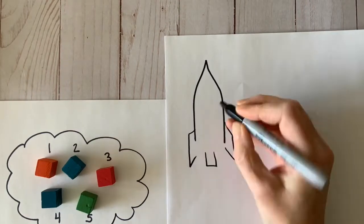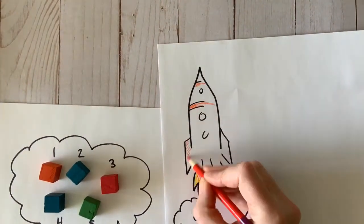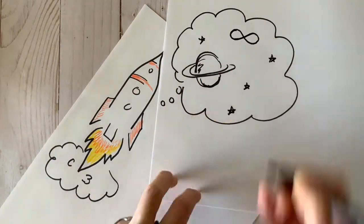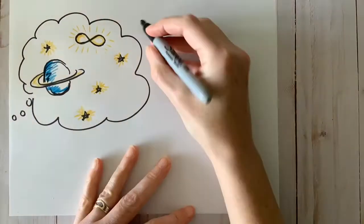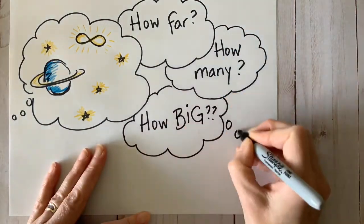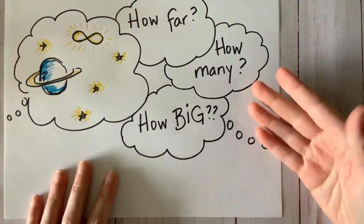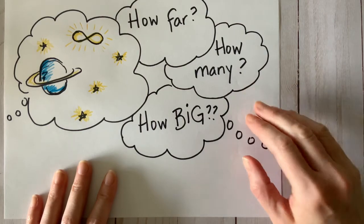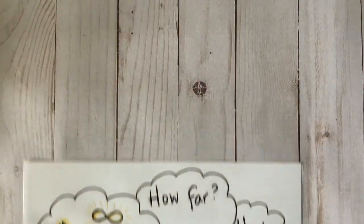But did you know that counting is a set of skills that starts with 1, 2, 3, 4, 5, and then becomes something quite fantastic? Humans have been asking questions such as how far, how many, and how big for a long, long time. We answer these questions by counting, and not just basic 1-to-1 counting — we need a whole set of fancy counting skills to do it. Let me show you what I mean.